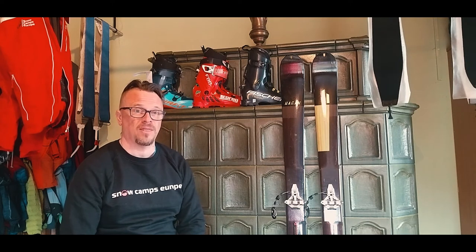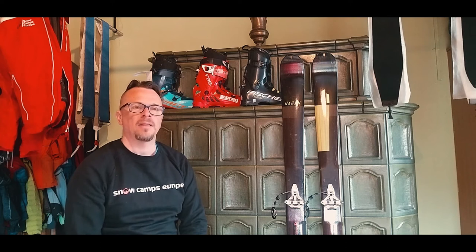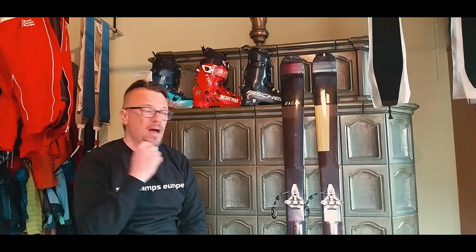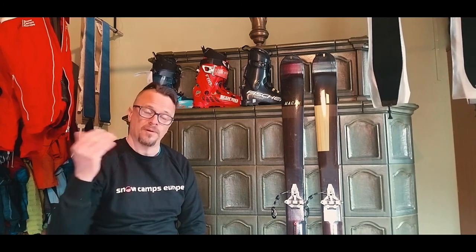I've done nine tours in twelve days and I'm extremely happy with the fit of the boots and the weight. Very happy with how the skis are performing — one small gripe about the bindings — and the skins are doing what they need to do. I'll be coming back with individual videos on each piece of kit in the coming days, covering the technical specs and how they're performing on the walk up and the ski down.